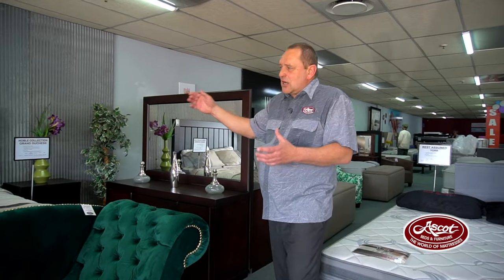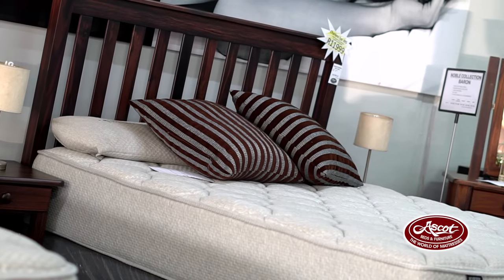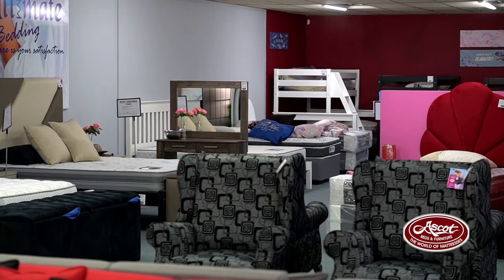Dressing tables, headboards only, headboards and pedestals — it's absolutely your choice. Base sets as much as you would like. We stock Rest Assured suites, we stock Cloud Nine, we stock our own Perfect Collection ranges, we stock the Henwood ranges, and we do a hospitality collection.